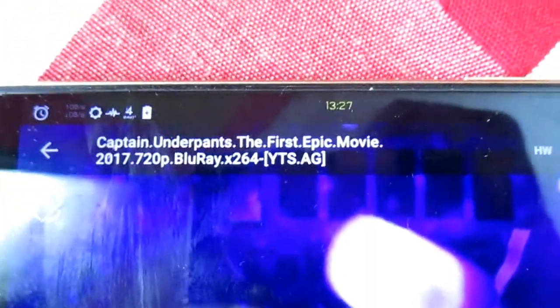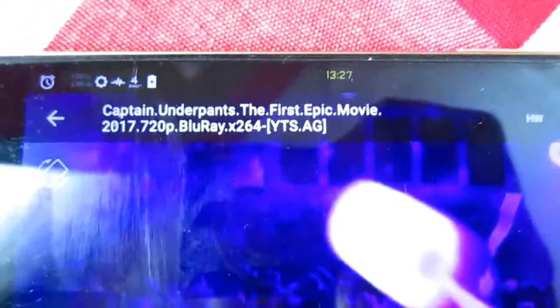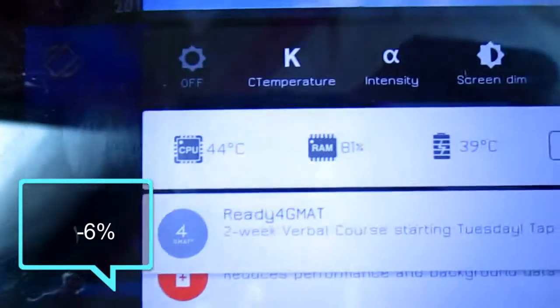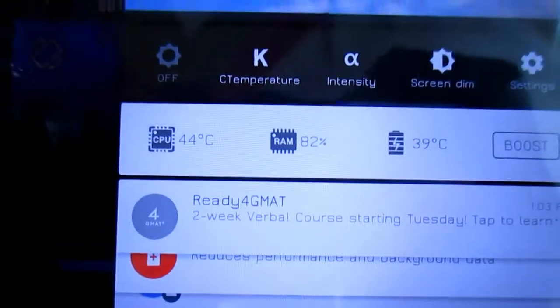So now it's been about 16 minutes and we can see our battery level is at 61% and the CPU temperature is still quite good at 44 degrees Celsius. Now we'll head to the freezer.